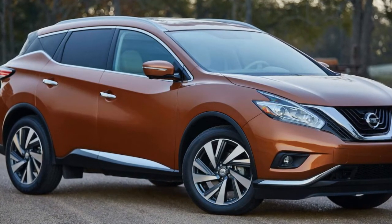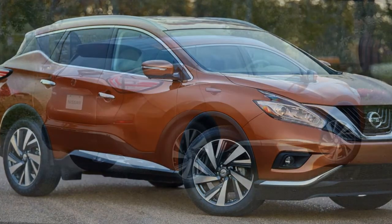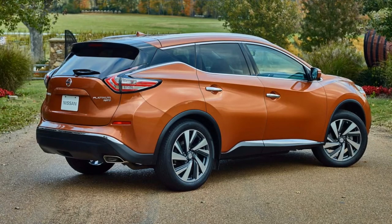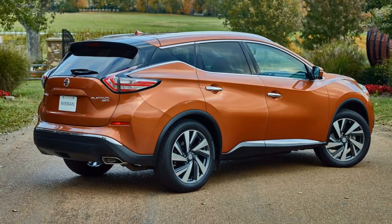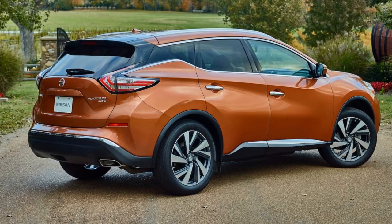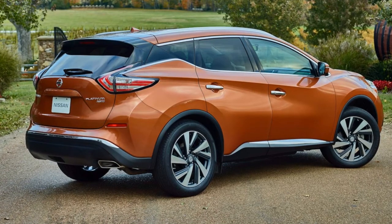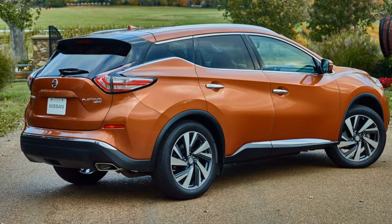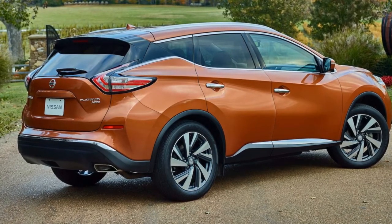Out back, a motion-activated power liftgate now comes standard on SL and Platinum grades. The latter also gains a standard dual-panel moonroof, while the SL gains an available moonroof package. The same four grades from the 2017 Murano carry over: S, SV, SL, and Platinum.